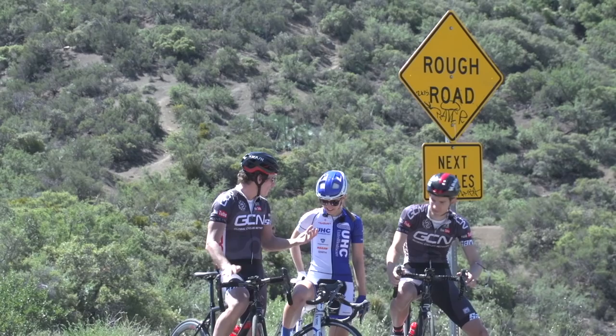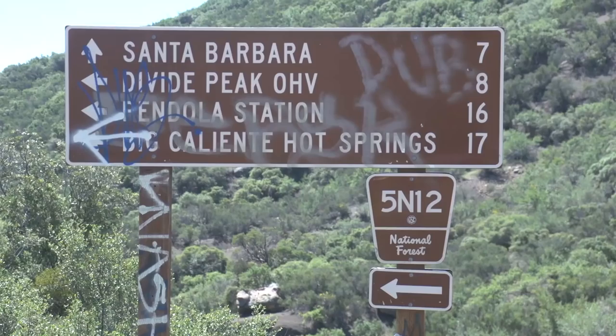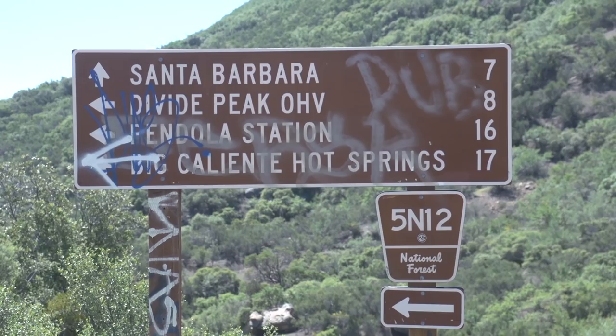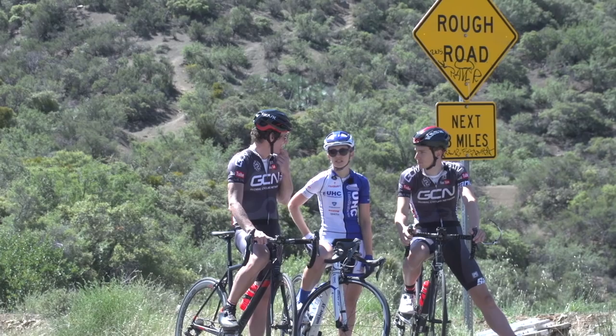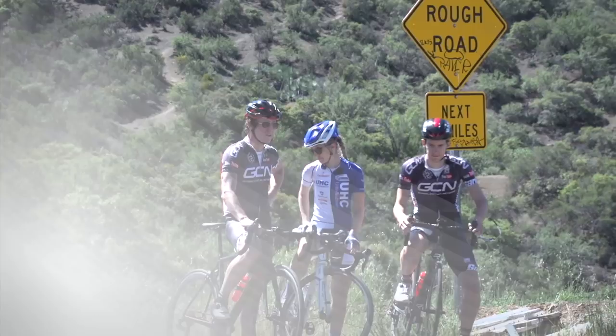So, 2,600 feet, average gradient of 8%, maximum of 12% — that's a tough, tough climb. What options do we have to go back down? Locals would usually head straight on East Camino Cielo for several miles — it climbs a little bit more — and then you could either descend Painted Cave, which is a narrow, twisty descent, or Old San Marcos Road. What's the quickest way back? Straight back down the mountain — for a coffee? Yeah. Let's do it.